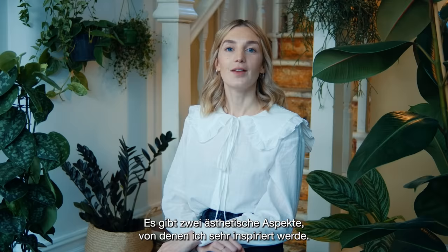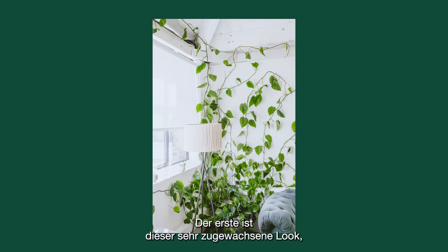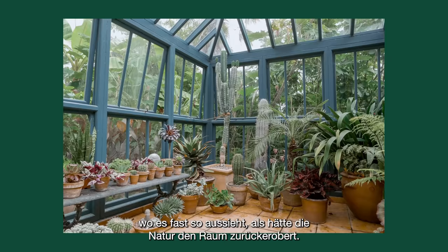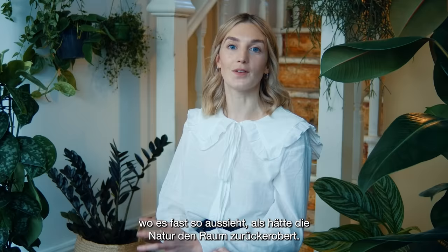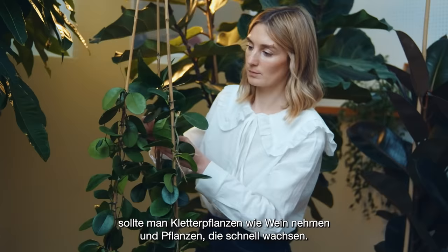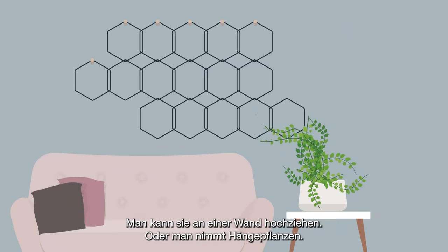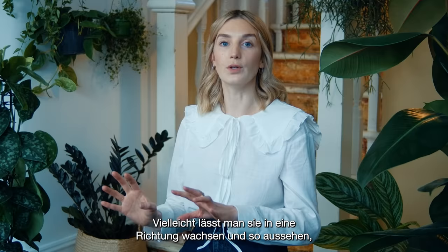There are two aesthetics that I feel really inspired by. The first is this really overgrown look where it almost looks like the space has been reclaimed by nature — this kind of almost post-apocalyptic advance of greenery, which we love. If you want to create a look like that, you can go for vines and plants which you know are going to grow quite quickly, plants you can train up a wall, or trailing plants which you can position over time to go off in one direction and really look like they've taken over. That look we really love.